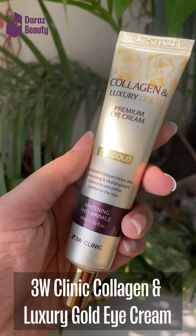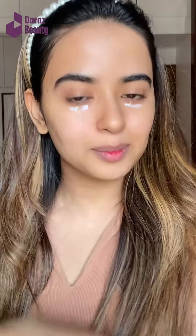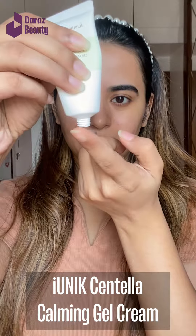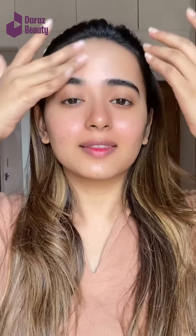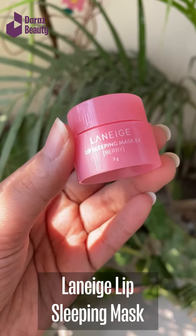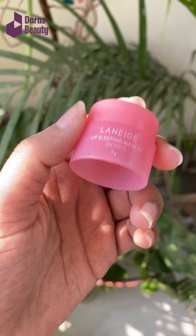Now I'm using the Centella calming gel cream from Ionic. It will work as a moisturizer and lock everything in, and it also has calming properties which is great for my skin. Last but not least, I'm using the Laneige sleeping mask as my lip balm, and I absolutely love this product — it's amazing.